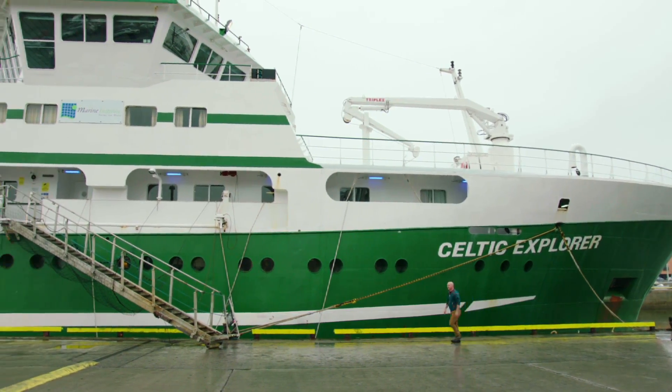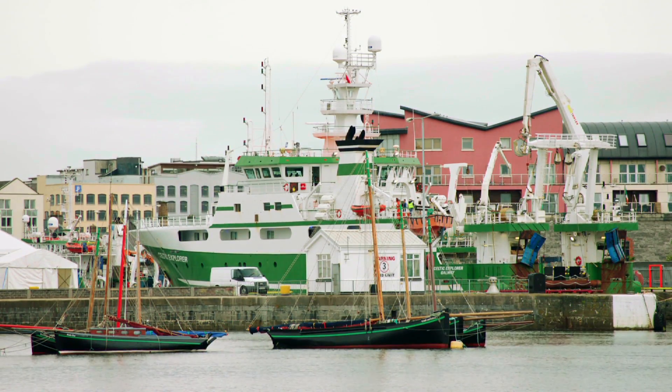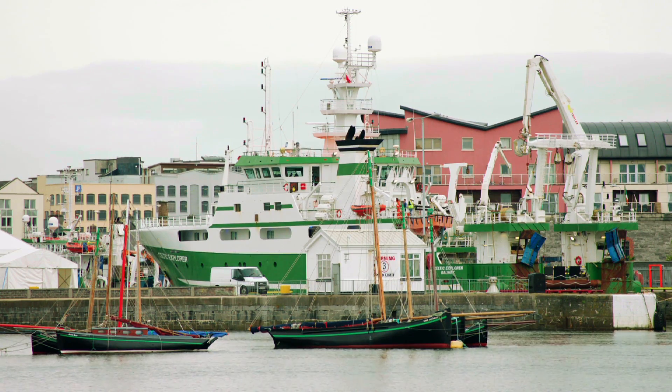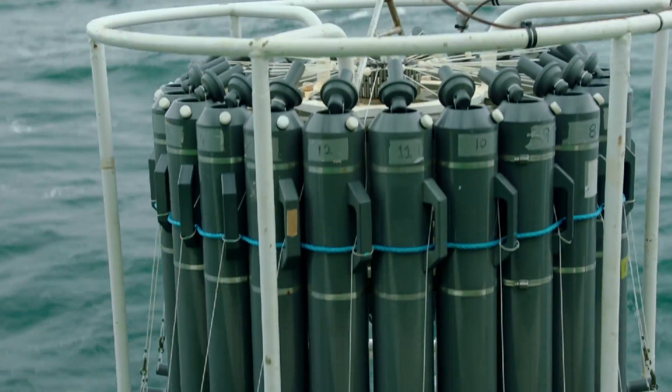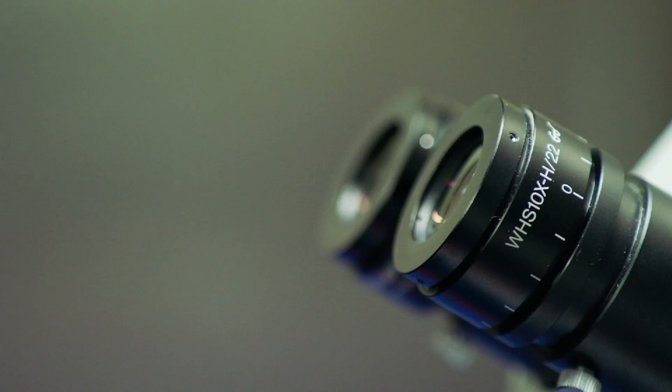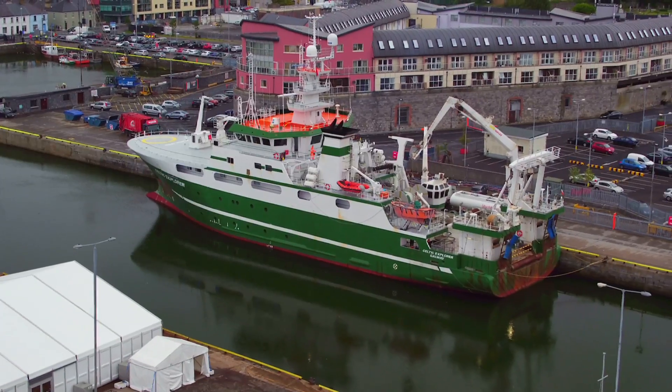This is what will take me there — the Celtic Explorer, a state-of-the-art research vessel operated by the Marine Institute of Ireland. More than 65 metres long, armed with the very latest scientific instruments, crewed by world-renowned scientists and oceanographers, and my home for the next three weeks.